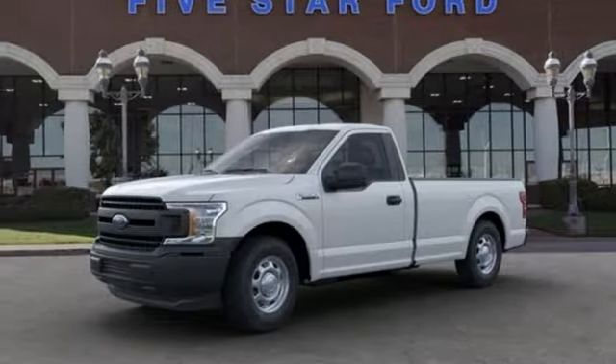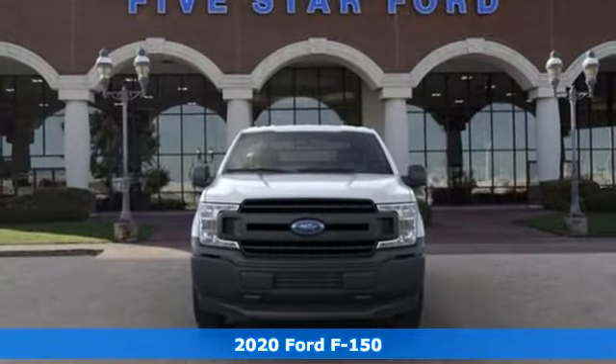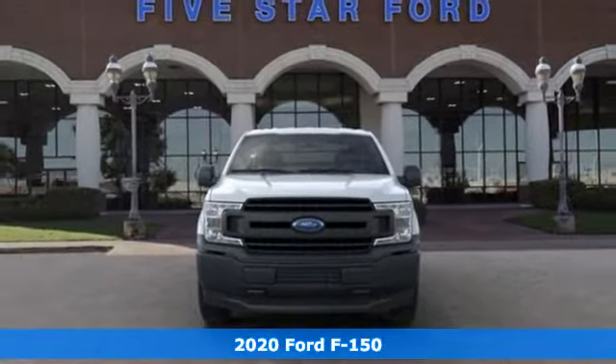It's a new 2020 Ford F-150. Built on tradition, built to last, Ford. It comes with great features you'll love.